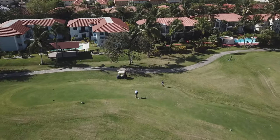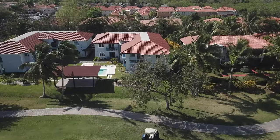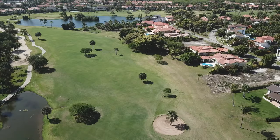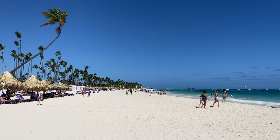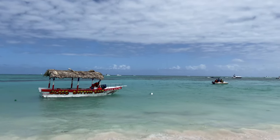For those interested in golfing, the Cocotal Golf and Country Club is conveniently located just 1.9 miles from the resort, while the Barcelo Golf Bavaro is 2.7 miles away. The Punta Cana International Airport is approximately 9.3 miles from the Melia Punta Cana Beach wellness inclusive, adults only, ensuring convenient access for travelers.